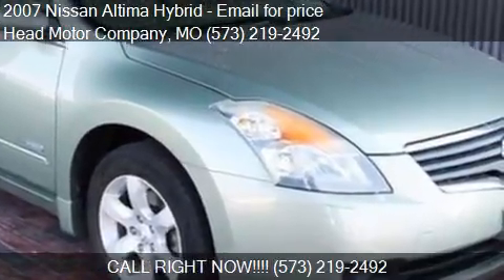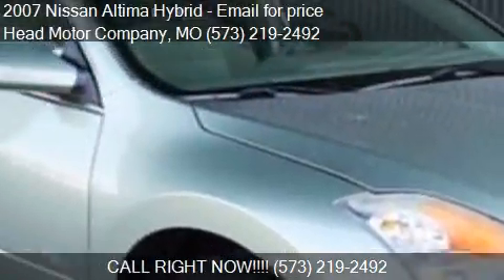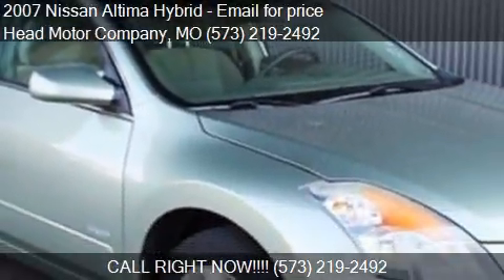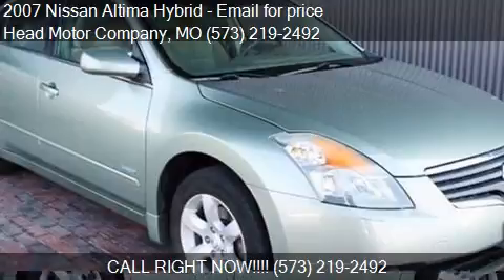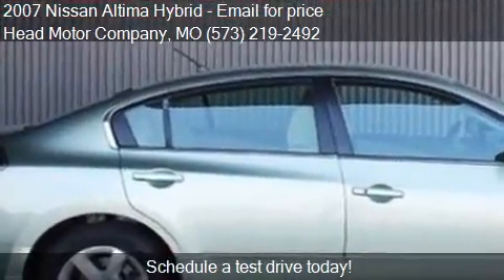This 2007 Nissan Altima Hybrid is offered by Ted Motor Company. This vehicle has just over 85,963 miles and could be yours today.